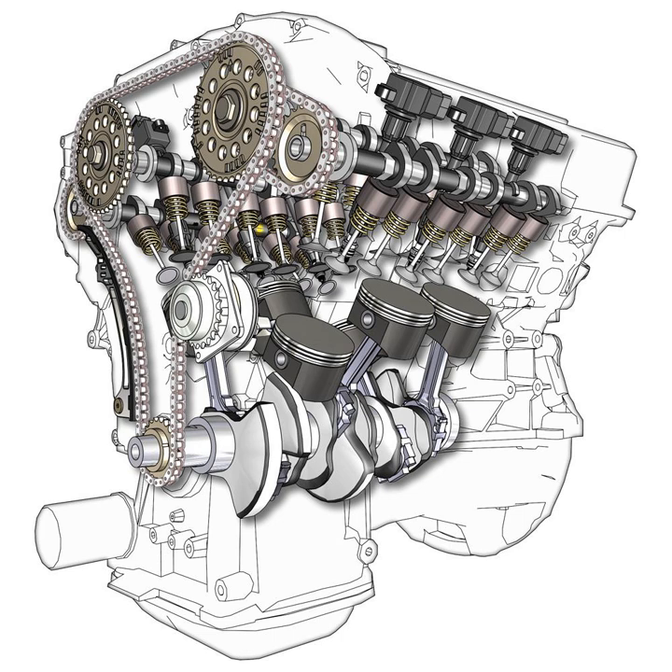The 90-degree design was first used by Buick when it introduced its 198 cubic inch Fireball V6 as the standard engine in the 1962 Special. The Buick V6 was notable for having uneven firing intervals as a result of the 90-degree cylinder bank angle and shared crankpins, with cylinders firing alternately at 90 and 150 degrees rather than evenly every 120 degrees, resulting in strong harmonic vibrations. These engines were often referred to by mechanics as 'shakers.' Other examples included the Maserati V6 in the Citroën SM, the PRV V6, and Chrysler's 3.9L Magnum V6 and 3.7L PowerTech V6.